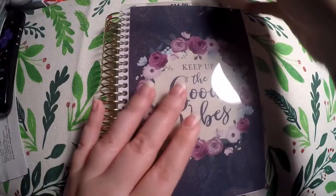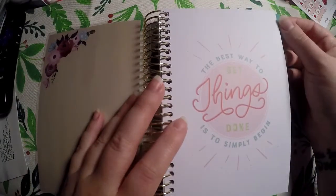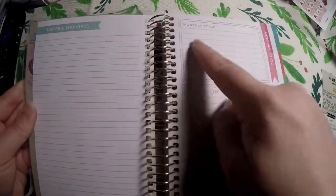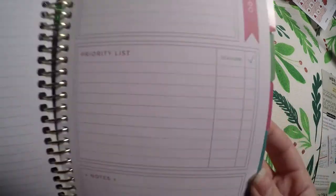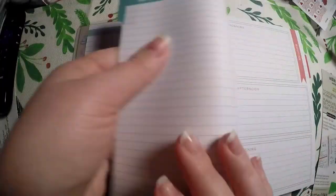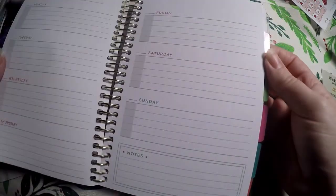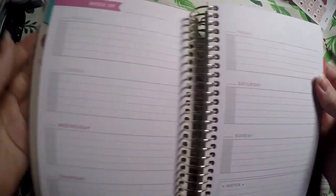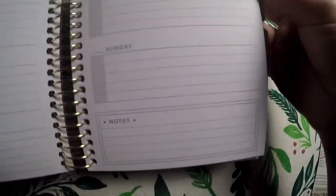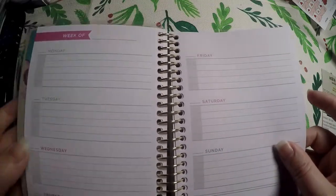The next one I picked up is a to-do spiral planner. I liked the cover on this one — it says 'The best way to get things done is to simply begin.' Inside we've got a notes and thoughts page, a monthly to-do, a priority list, deadline checkboxes, and a little note section at the bottom. Then there's a morning routine, afternoon routine, and evening routine section, followed by the weekly layout.